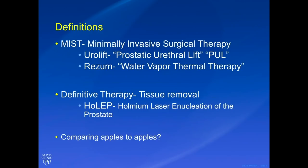There are a million options for treatment of BPH — minimally invasive options and more aggressive options. MIST, or minimally invasive surgical therapies, includes Urolift — also referred to as prostatic urethral lift or PUL — and Rezum, which is water vapor thermal therapy. I'm going to use the short names for simplicity. Definitive therapy involves tissue removal. HoLEP is one way of removing and destroying tissue to open the channel; it stands for holmium laser enucleation of the prostate. We're not comparing apples to apples — these are different therapies called for in different situations, with different outcomes including IPSS score, flow rate, and quality of life.